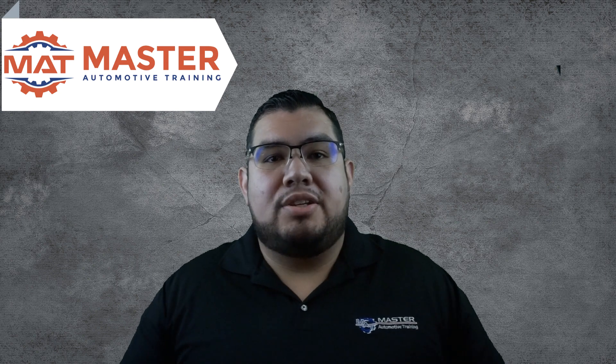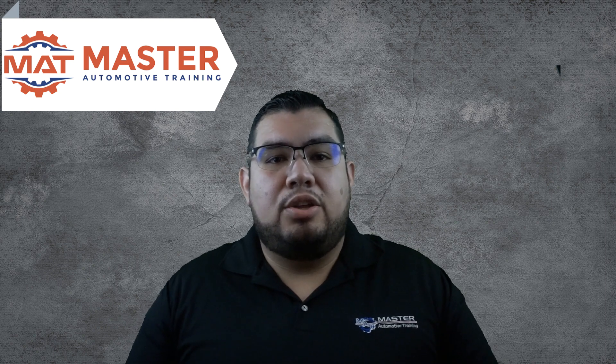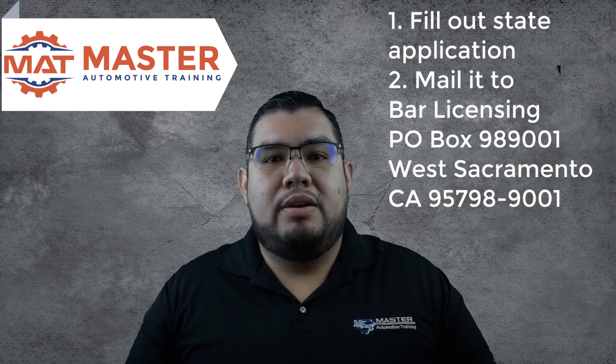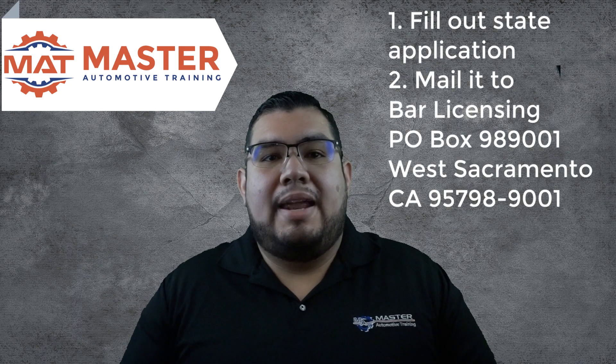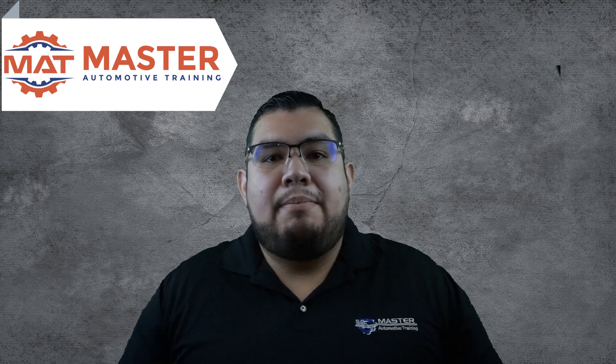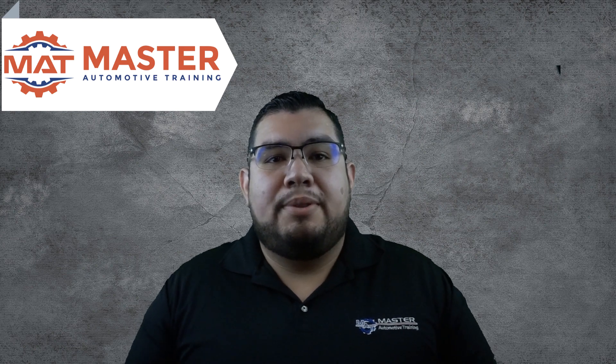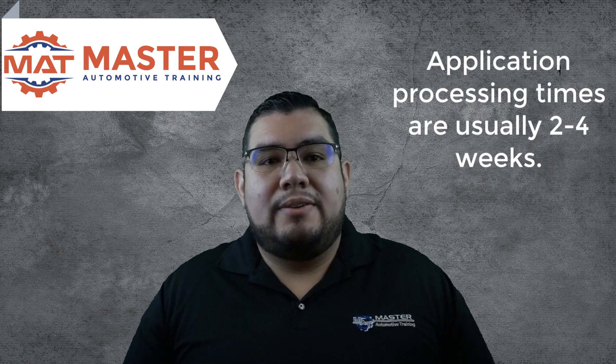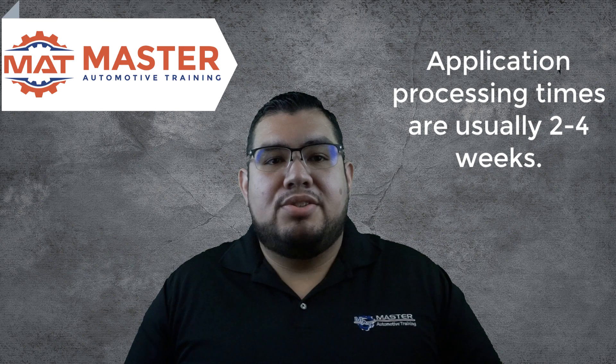Step three: application. Upon completing the training, you will need to fill out the state application and mail it out to the Bureau of Automotive Repair with a $20 check made out to BAR licensing. At Master Automotive Training, we cover your application fee and mail your application directly to the state for you. The state of California usually takes two to three weeks to process your application.